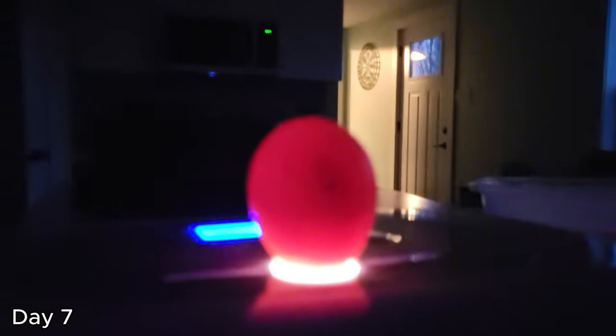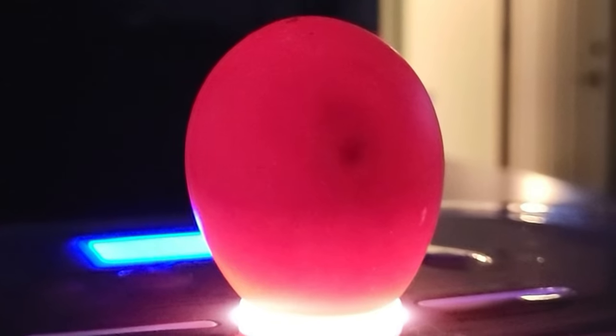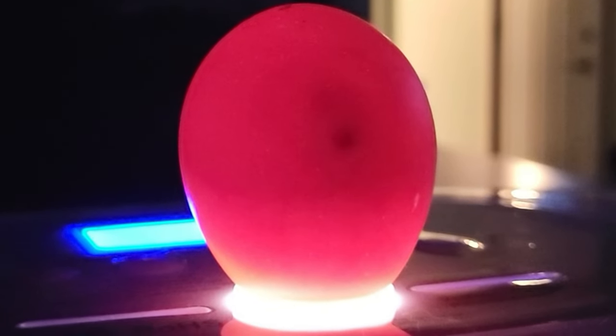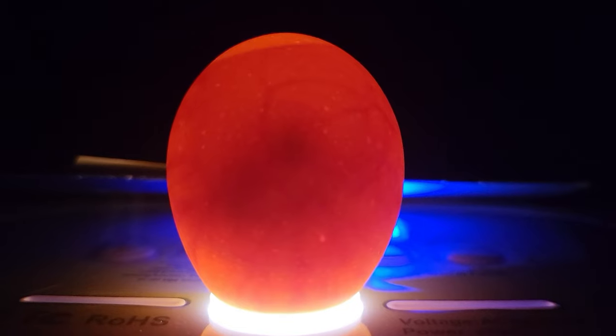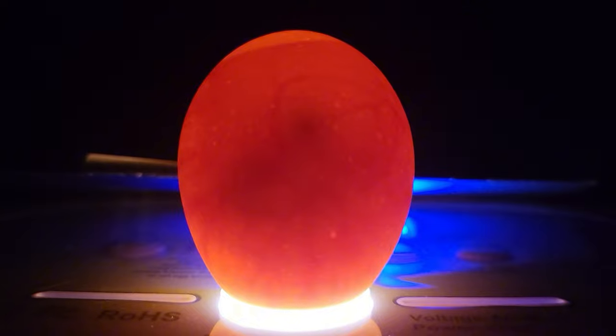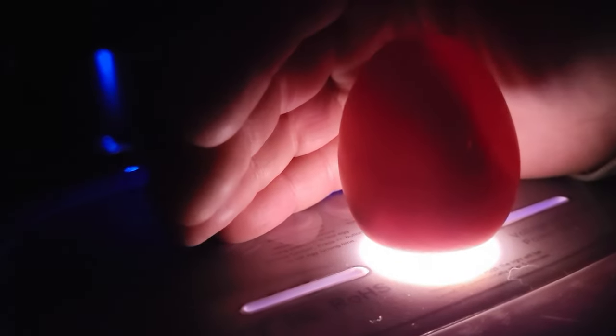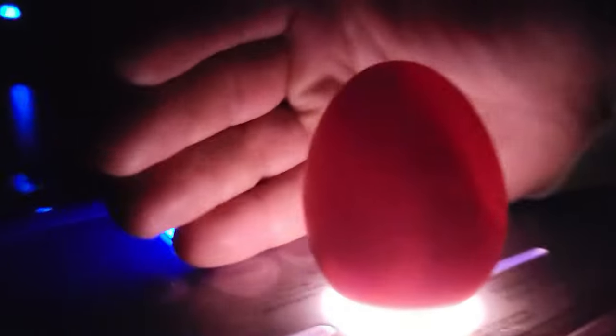By day seven they're supposed to be able to move inside the egg. Do you see them moving around? Not really. Yeah, look — the dot is moving. Oh there he goes. Oh, there's a light and a dark spot. Is he going to move? Yep, it's moving. Oh, sweet.